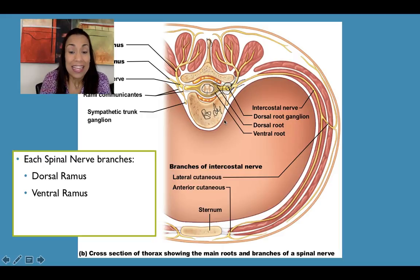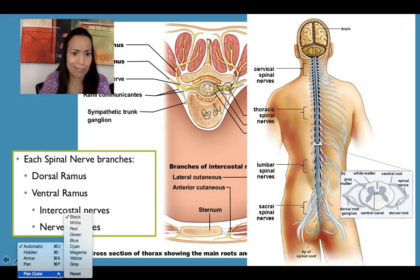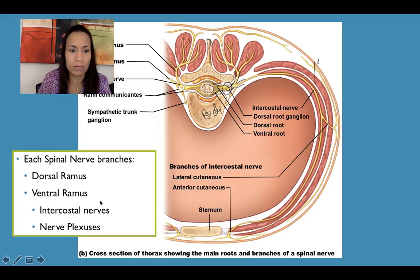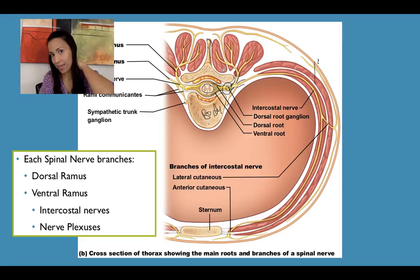The ventral ramus can either form intercostal nerves in the thoracic region or form nerve plexuses. The dorsal ramus is thin and supplies — innervates — the muscles of the posterior neck and back. That's the function of all dorsal rami.